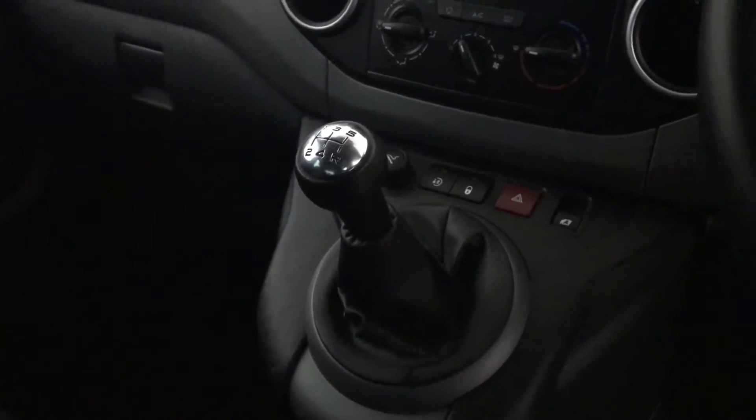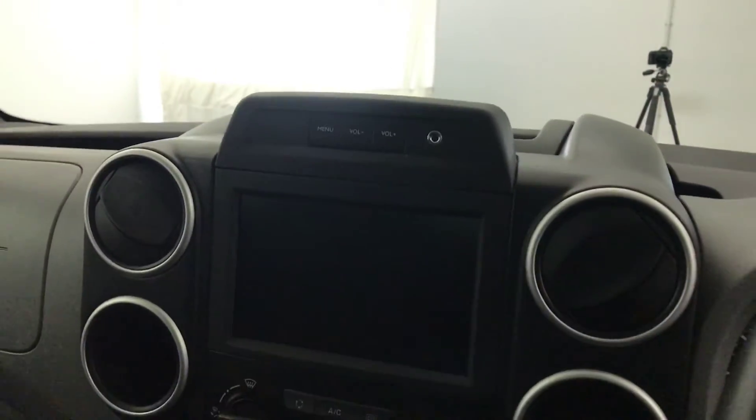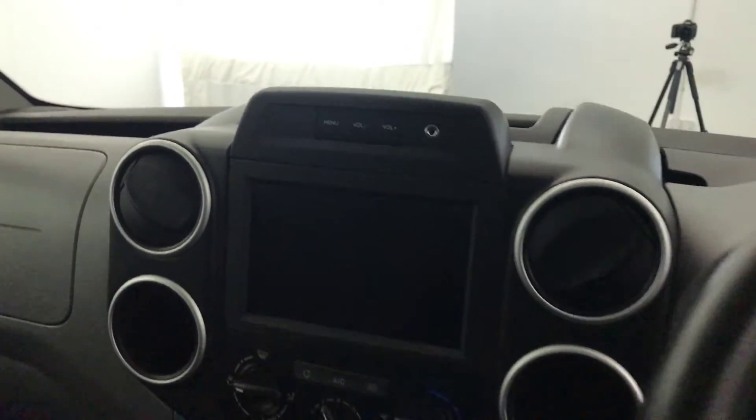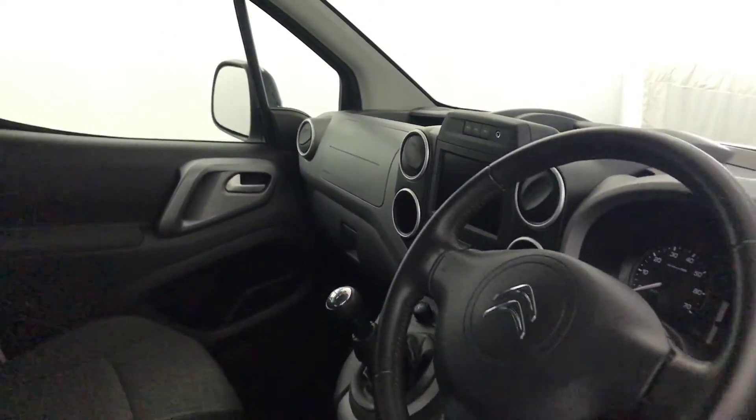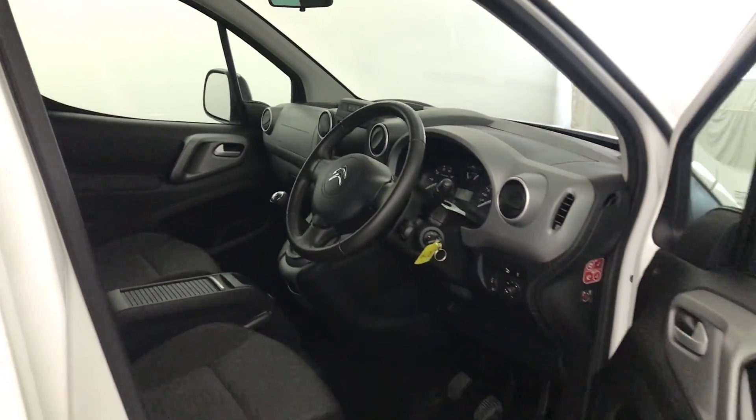Five speed manual gearbox. Air conditioning and heater controls on there. You've got a multimedia screen with DAB radio and Bluetooth, and cruise control with a speed limiter. And there we have it — the 2016 Citroën Berlingo.